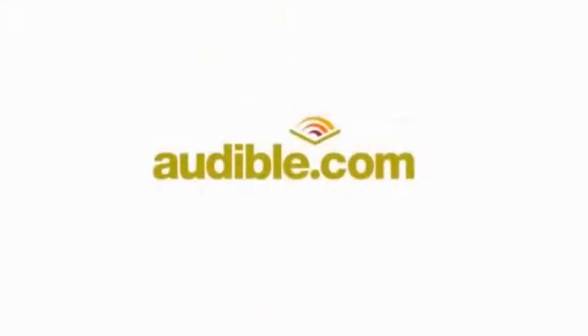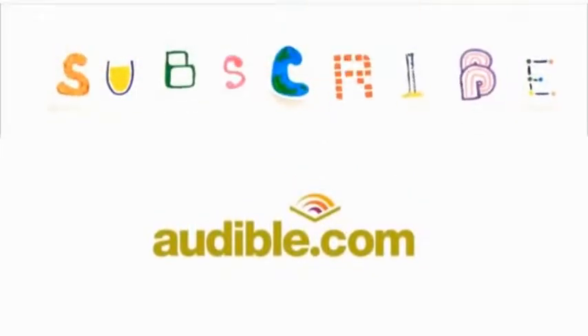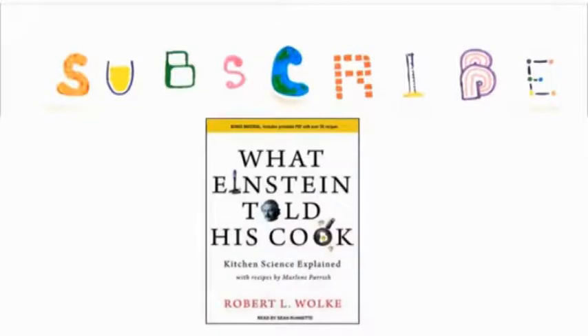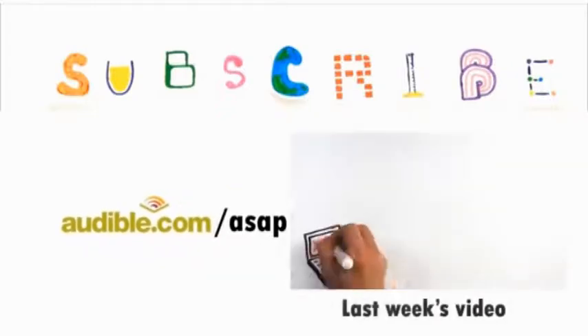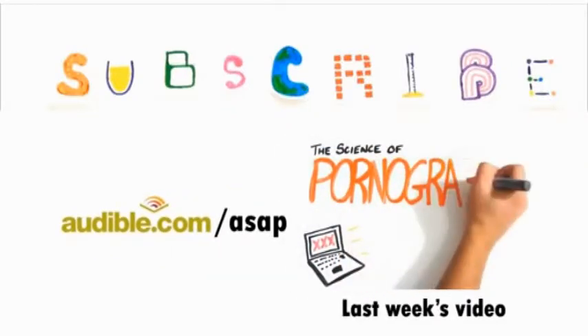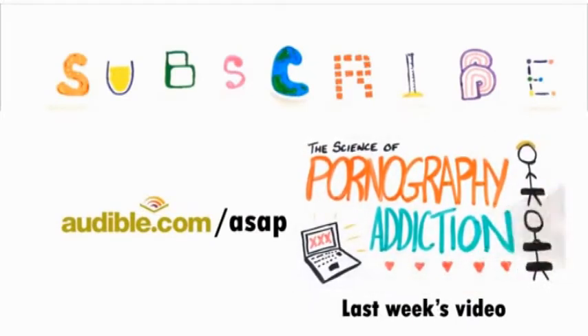This episode of ASAP Science is supported by Audible.com, the leading provider of audiobooks with over 100,000 downloadable titles across all types of literature. If you'd like to learn more about food science, I recommend the book 'What Einstein Told His Cook' by Robert Wolk. You can download this audiobook or another of your choice for free at audible.com/ASAP. And subscribe for more weekly science videos.